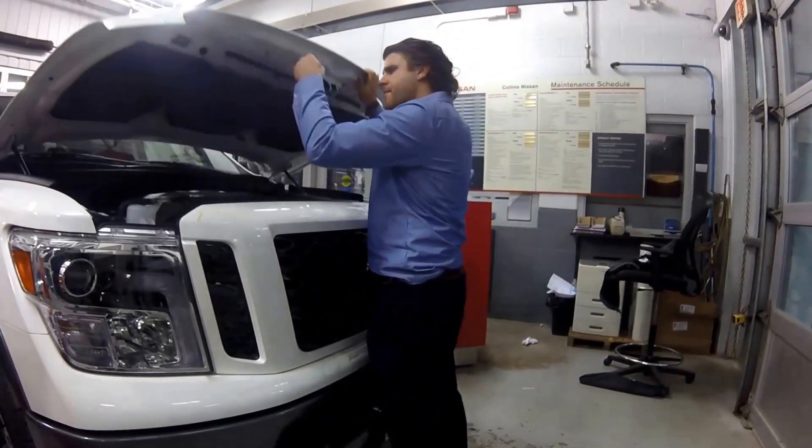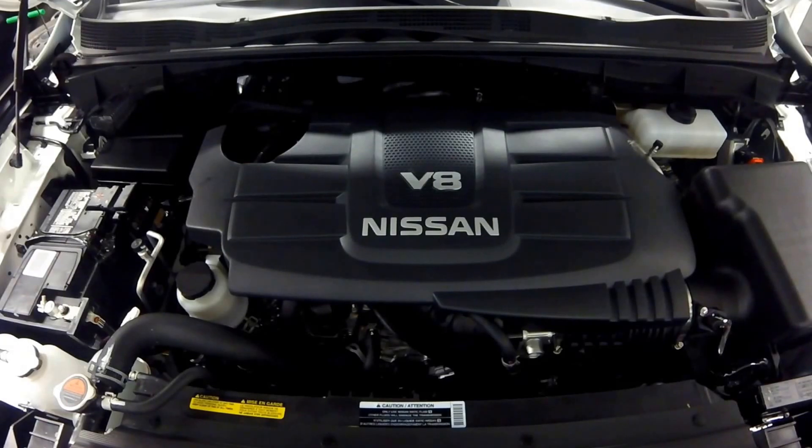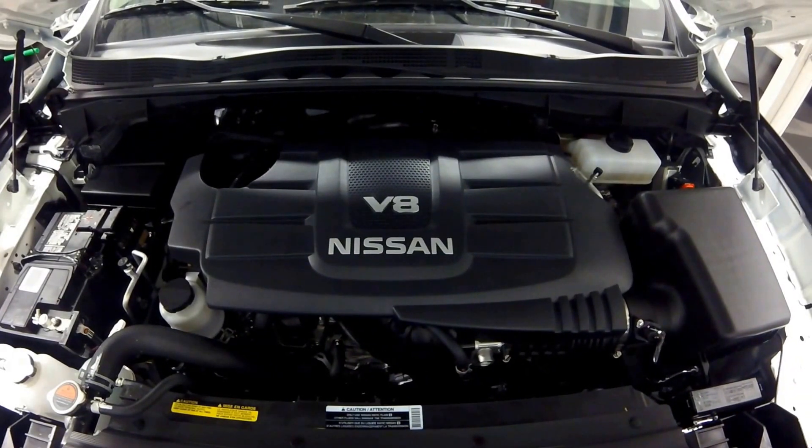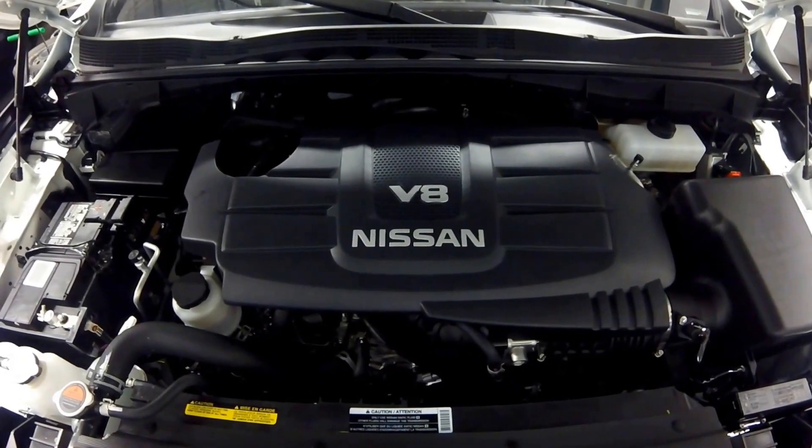Let's pop the hood and check out the power plant. They made a lot of improvements to the engine from last year's model — an increase of 73 horsepower and 9 pounds-feet of torque. This one comes equipped with Nissan's 5.6-liter V8 Endurance engine giving you about 390 horsepower and 394 pounds-feet of torque. It's a seven-speed automatic transmission and includes features like hill start assist, hill descent control, and in this Pro 4X model, the electronic locking rear differential.